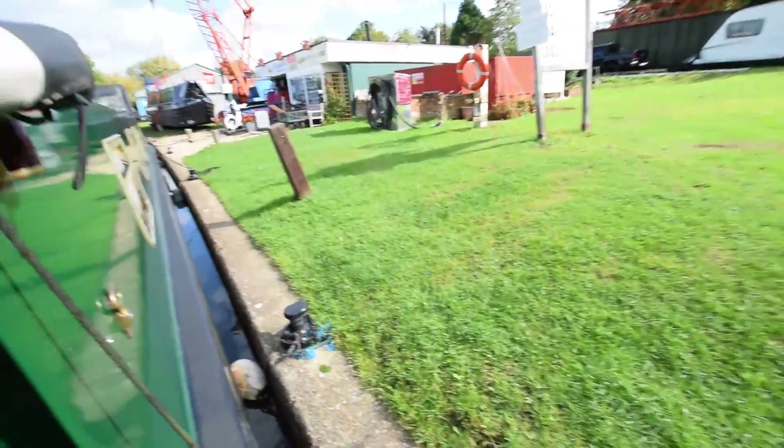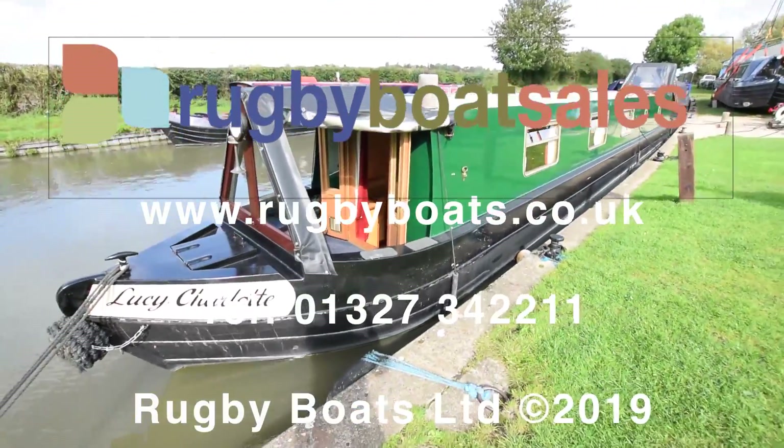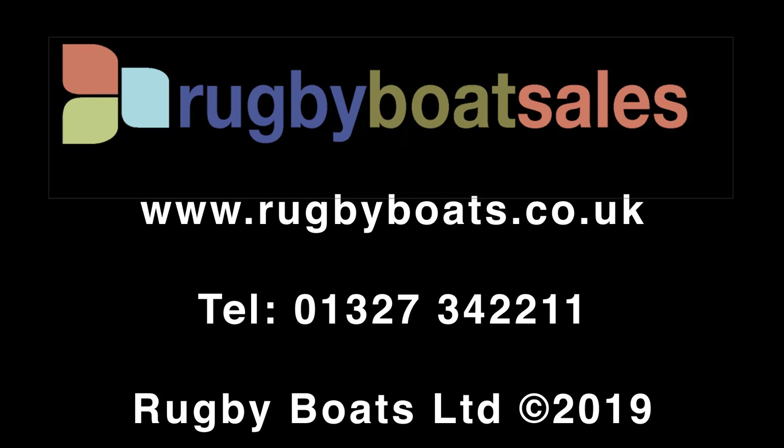That's Lucy Charlotte. For further photographs, a fully downloadable colour brochure, and the price, go to our website: www.rugbyboats.co.uk.